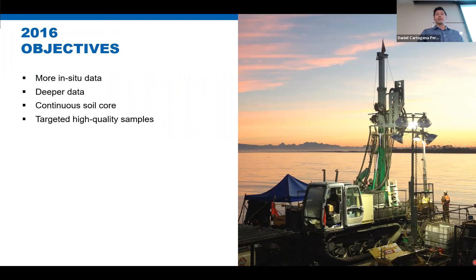The 2016 scope of work laid out in front of us: 28 CPTs and SCPTs up to 150 meters — the approximate estimated clay contact depth; seven electronic vane shear tests in boreholes up to 150 meters; and 48 boreholes with sonic disturbed and undisturbed Shelby tube samples required. Shear wave velocity was required in the till to understand the strength properties of that layer. There was both an offshore component and an onshore component.